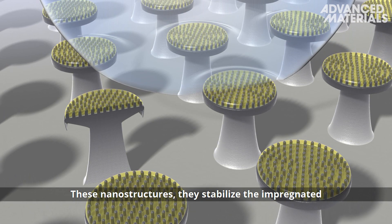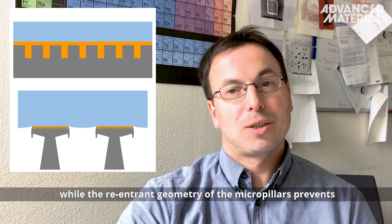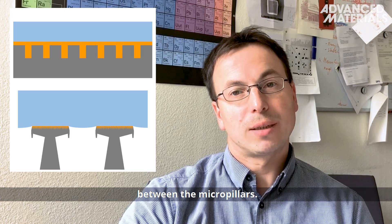These nanostructures stabilize the impregnated lubricant layer placed on top of each pillar, while the re-entrant geometry of the micropillars prevents this lubricant layer from spreading into the space between the micropillars.